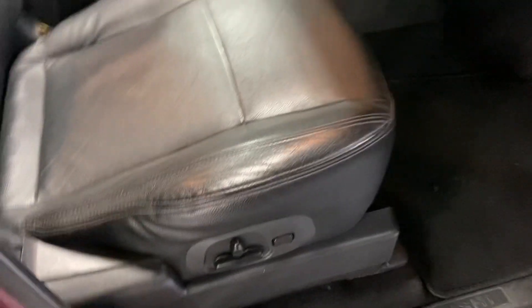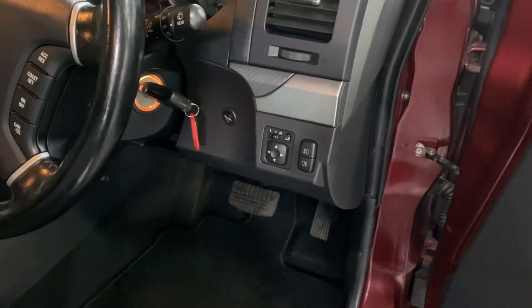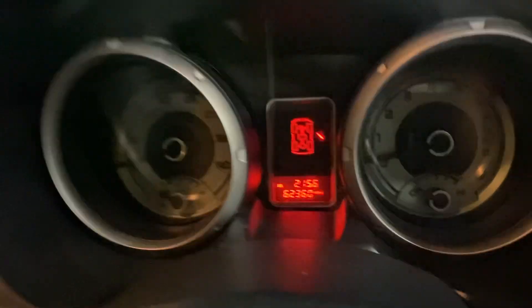As you'd expect for the miles, nice and clean and tidy inside — no excessive wear or marks on the driver's seat or any of the seats for that matter. Leather multifunction steering wheel, electric folding mirrors, and there you can see your mileage: 62,360.